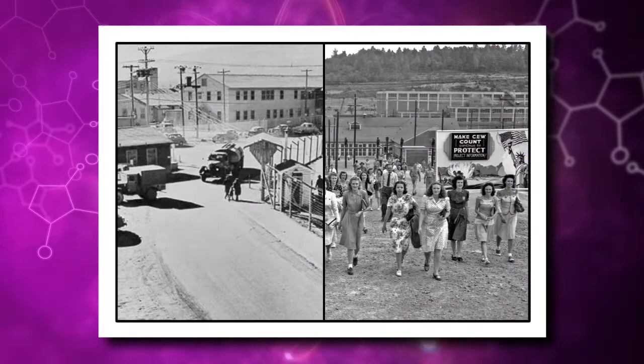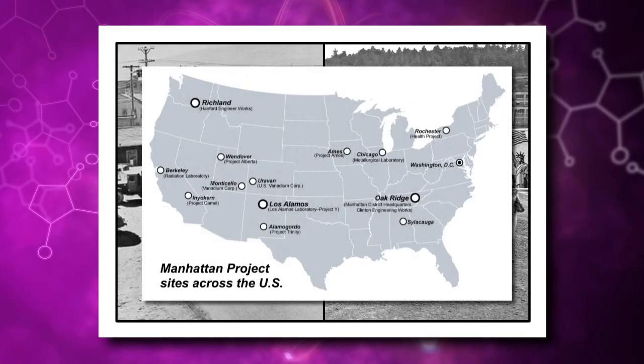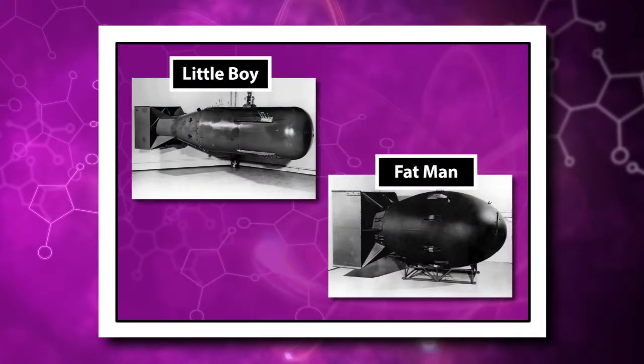The Manhattan Project grew to employ more than 130,000 people and cost close to $2 billion, which is the equivalent to about $26 billion in 2015 dollars. Two atomic bombs were produced. One was a simple gun-type fission weapon using uranium-235 called Little Boy, and the other was a more complex implosion-type weapon using plutonium called Fat Man.